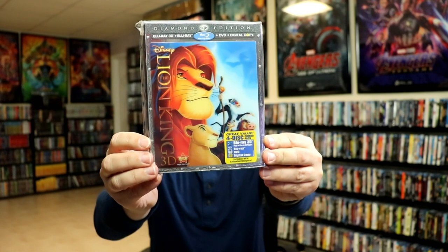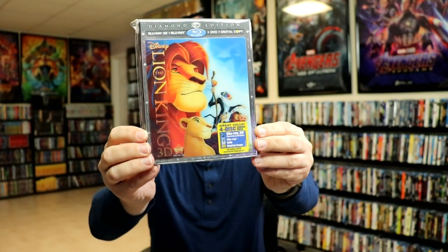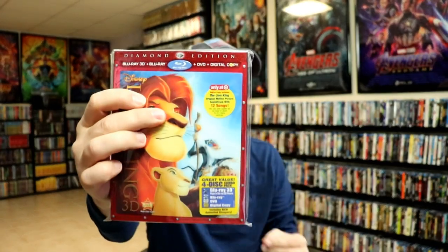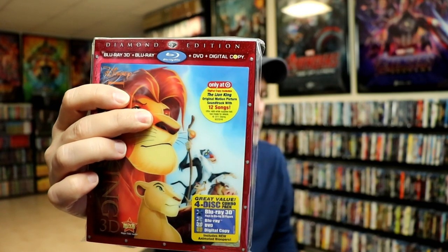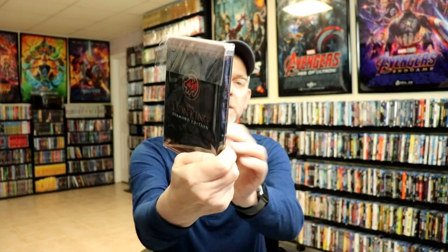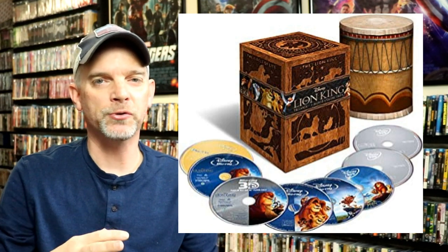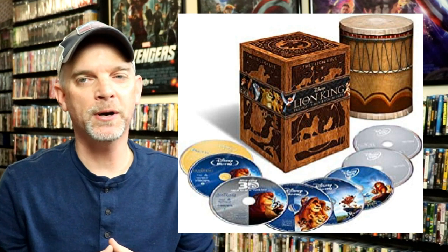We got the Lion King Diamond Edition with the Blu-ray 3D, DVD, and digital with a lenticular slipcover. Target did special packaging with red all around the edges and some songs included — really nice looking. Best Buy did the collectible still book and also a big box set that included a drum with all the titles inside in little sleeves. I did buy that but ended up selling it, and I really wish I would have held on to it.